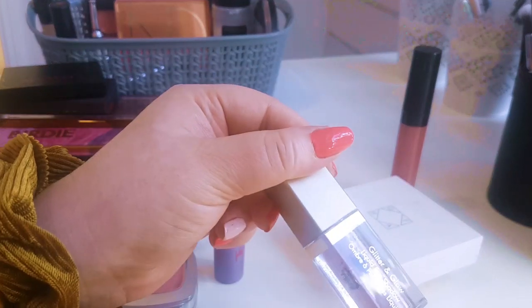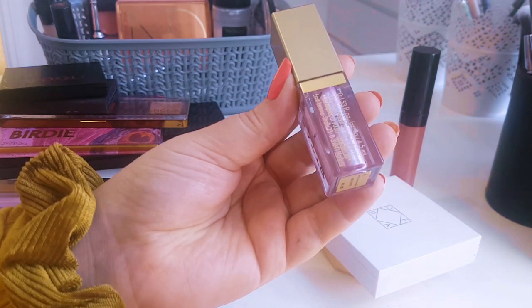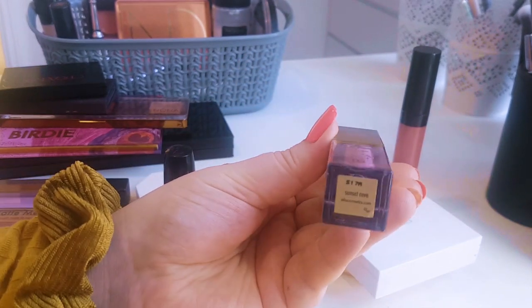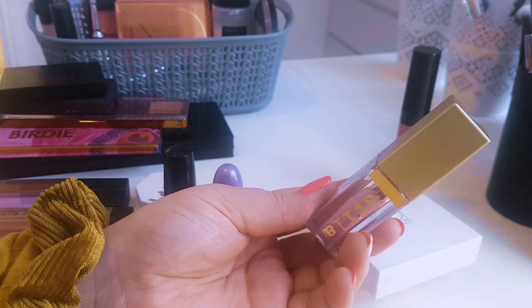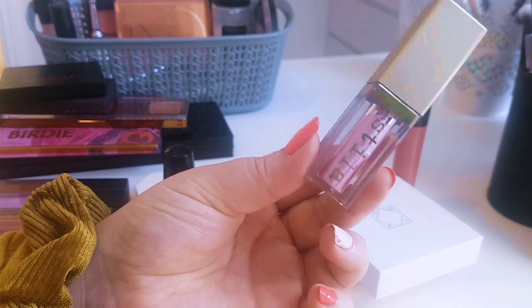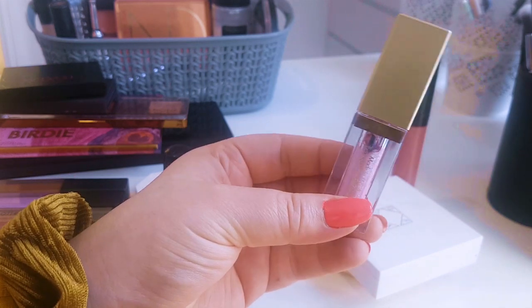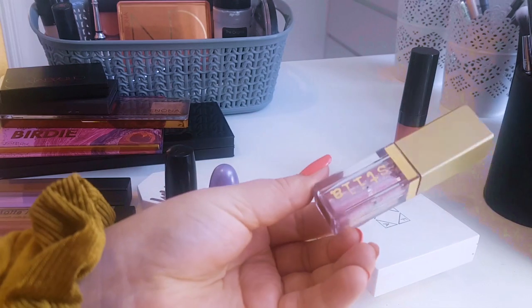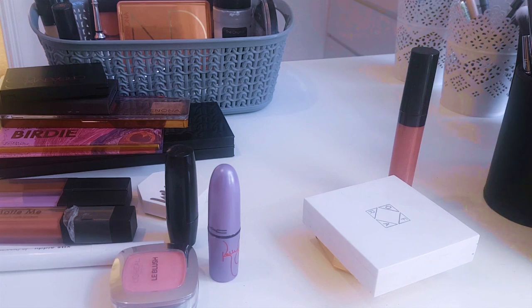From the same drawer, I pulled the Stila Glitter and Glow in the shade Sunset Cove — I actually wore this on Valentine's Day. I was trying to figure out if it was a dupe of something I already own, and it isn't. It's so beautiful and shiny — I kind of want to finish it, but it's just so pretty. I used it, I definitely used it.